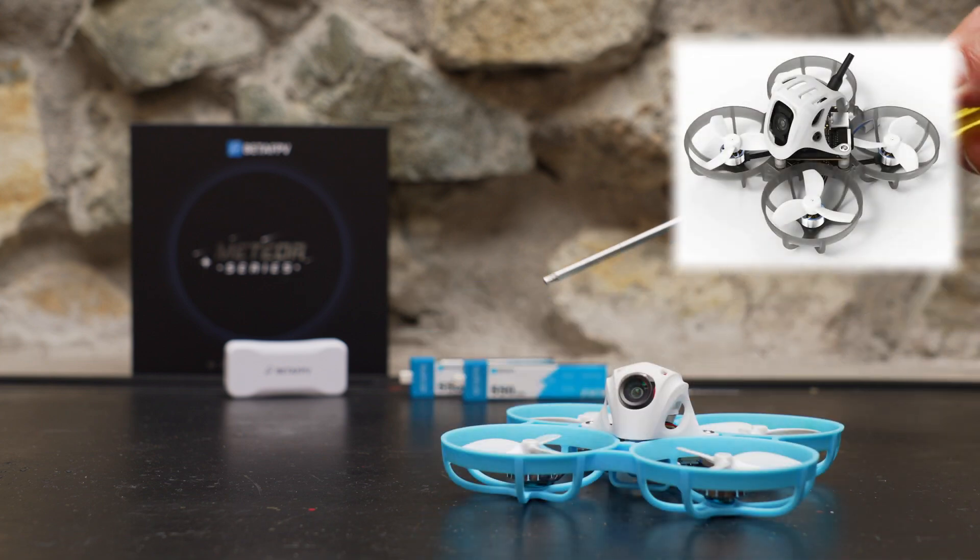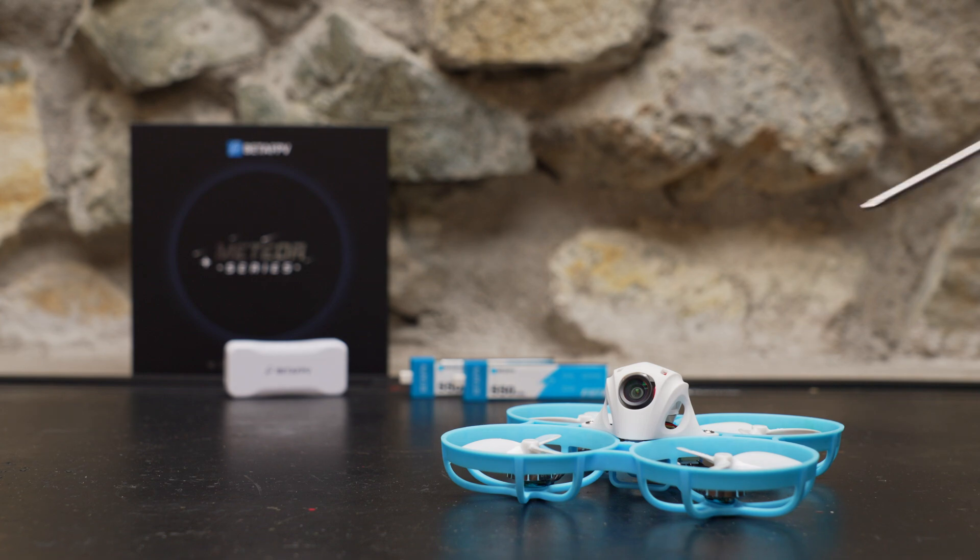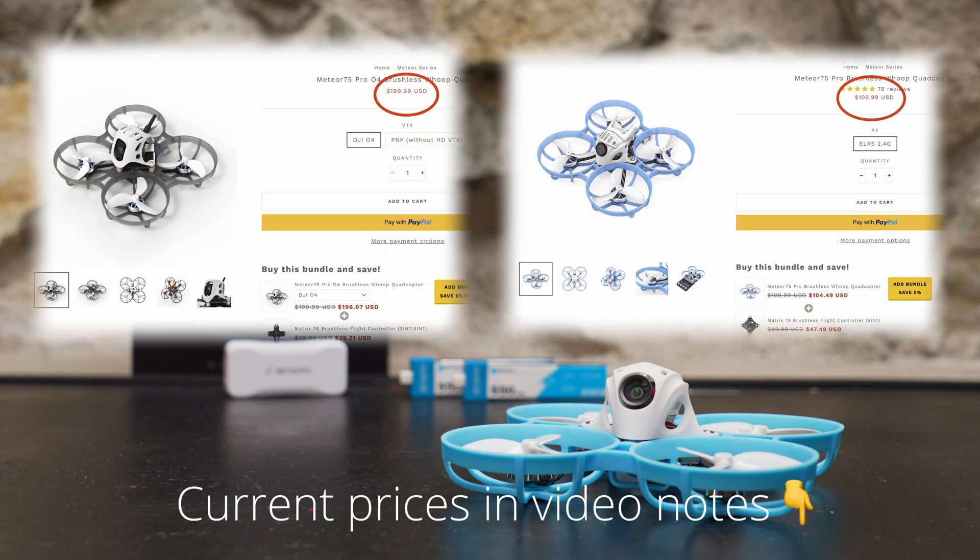The DJI O4 version of the Meteor 65 weighs 28.5 grams but it runs much smaller 35 millimeter props and 0802 motors. The Pavo Femto is another very interesting digital tiny whoop designed for the O4 — it's basically an update of the Pavo Pico and it weighs in at around 55 grams, but it has smaller 40 millimeter props on the same 1102 size motors. The Femto does run 2S on 1400 kV, so it's going to be much more aggressive. So if you're wondering why analog tiny whoops are still popular in 2025, it's because they're lighter and more efficient than their digital cousins, so they fly better and fly longer.